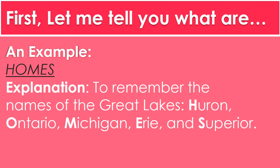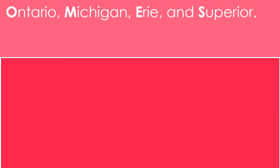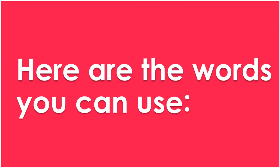As you can see, each letter in this mnemonic stands for one of the names of the Great Lakes — H for Huron, O for Ontario, M for Michigan, E for Erie, and S for Superior. You can not only use mnemonics for the names of the Great Lakes, you can also use them to remember almost anything you wish.